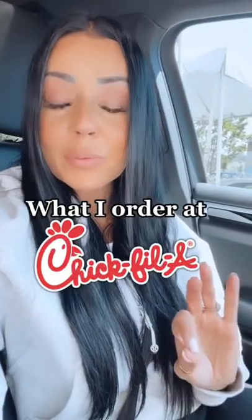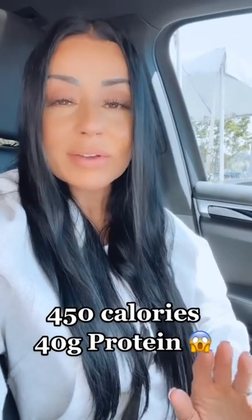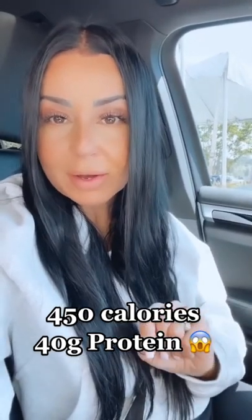All right, you guys, so I'm going to show you what I order at Chick-fil-A on a calorie deficit when I'm looking for something that's high protein. I'm in the drive-thru right now, so let me show you what I got.